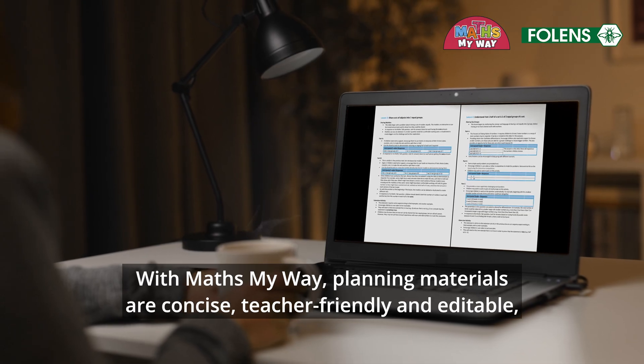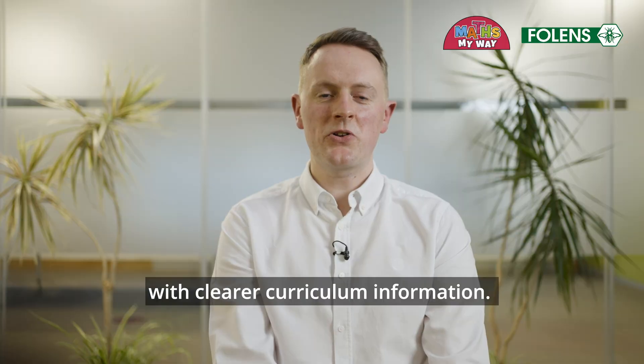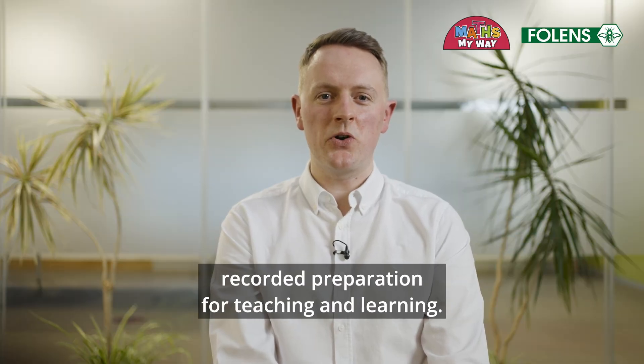With Maths My Way, planning materials are concise, teacher-friendly and editable, with clear curriculum information. This makes it easier than ever to complete your recorded preparation for teaching and learning.